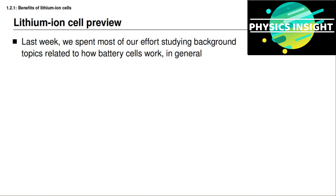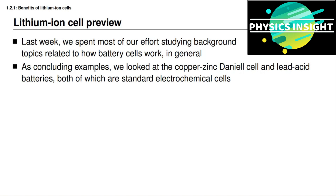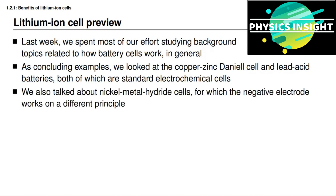Welcome to the second week of the course. Last week we spent most of our efforts studying background topics related to standard electrochemical cells and how those work in general. To sum up the week, we looked at three specific examples: the first two were the copper-zinc Daniel cell and then the lead acid battery cell, and finally we looked at nickel metal hydride cells.